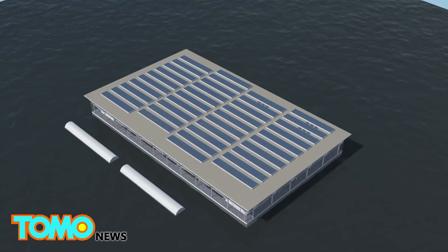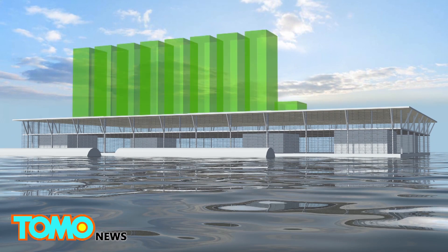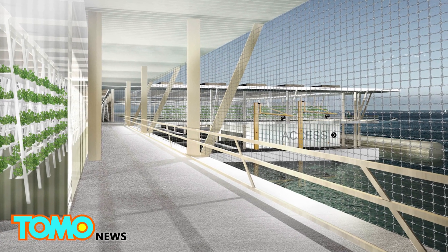Each SFF is estimated to have a maximum production of just over 8 tons of vegetables and slightly over 1.7 tons of fish per year. The floating farms are ideal for densely populated cities near coastal areas, such as Los Angeles, New York, Tokyo, Singapore, and Hong Kong.